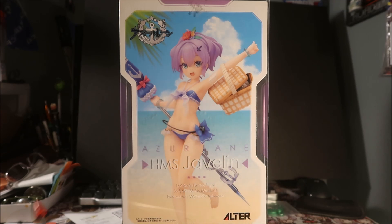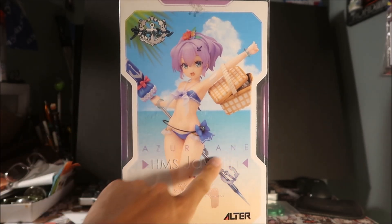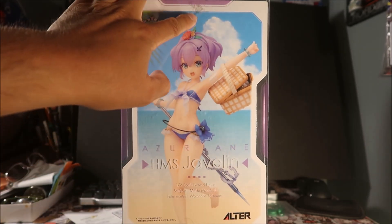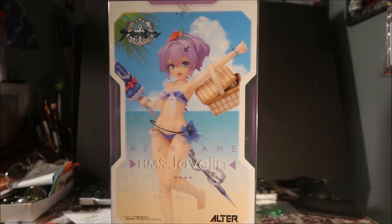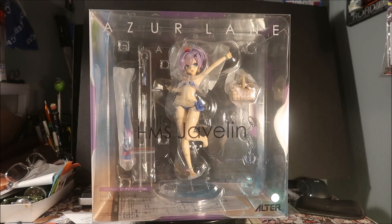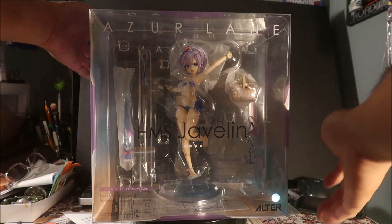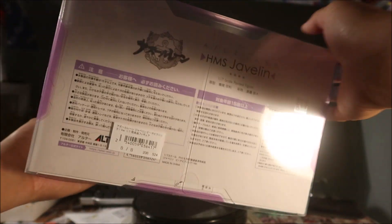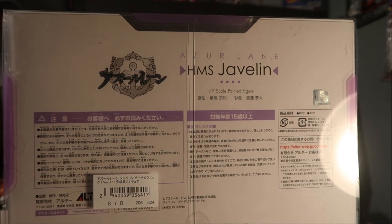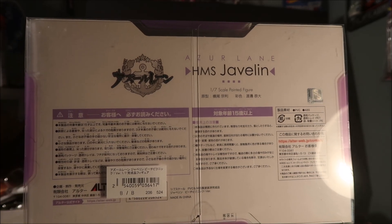This is why it's a B-box — the box is really scuffed up. There's some tape residue here, and a circular sticker that originally held the box closed, but the top one is broken. Looking at the bottom of the box, there's the B-box sticker — it's PVC and ABS, made by Alter, made in China. There's also an Azure Lane logo.